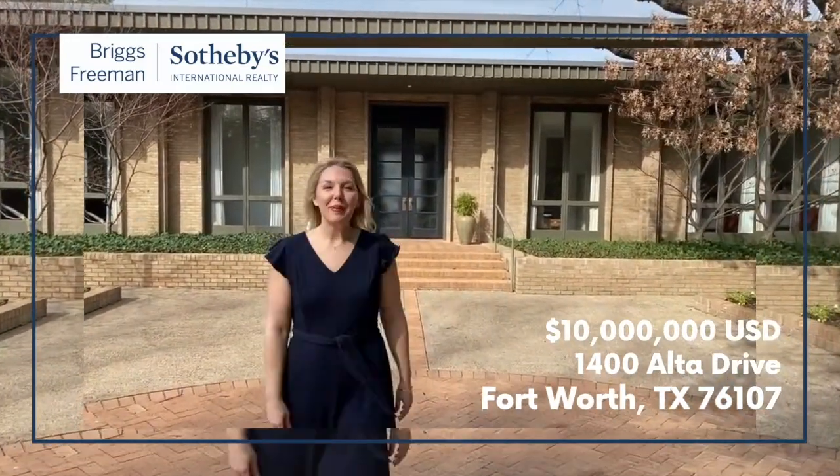Good morning! I am Debbie Byrd with Briggs Freeman Sotheby's International Realty and today we are touring 1400 Alta Drive in Fort Worth, Texas — that's in the 76107 zip code. We are so glad you're joining us. This home is spectacular. It's on over six acres right in Fort Worth and it is a 5,700 square foot home built in 1965. Beautiful mid-century modern style, completely renovated in 2008. I just can't wait to show you. Come on in.